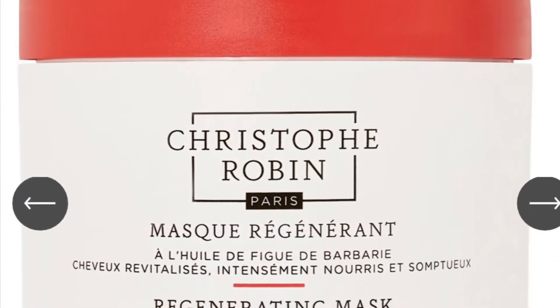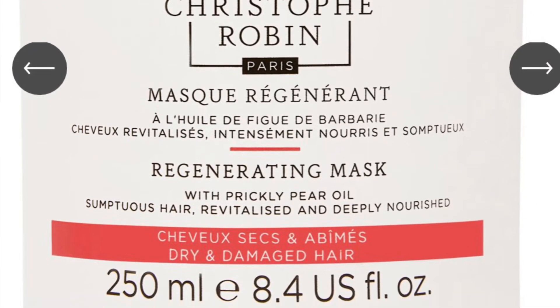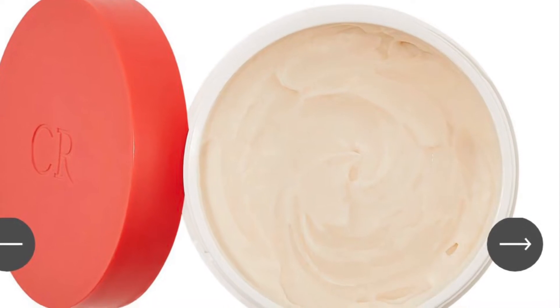We have the Christopher Robin regenerating mask with prickly pear oil, which retails for $69. This mask rejuvenates dry, damaged, and chemically treated hair by improving the appearance of split ends, leaving hair feeling stronger and healthier. Your hair will be left feeling silky and glossy. This mask is made with prickly pear oil to leave hair feeling supple, biometric ceramides to smooth frizz and split ends, and vitamin F complex to revitalize the appearance of the hair shaft. Between those options, I'm kind of thinking that hair mask — what are you guys thinking? Let me know in the comments down below.